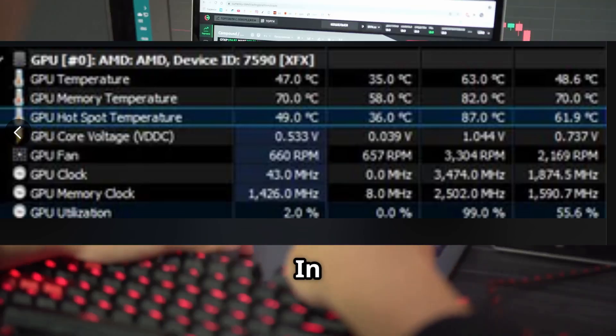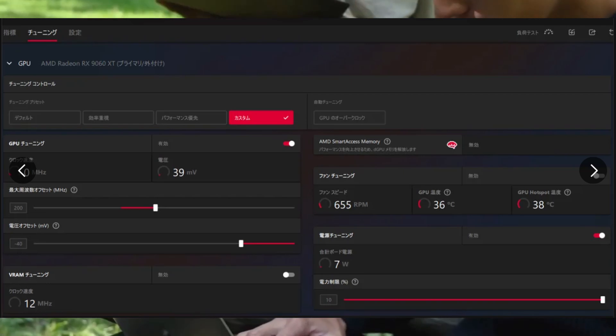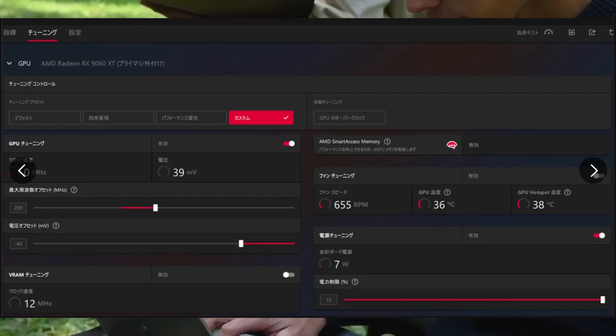In 3DMark Time Spy, it scored 17,069 points — right between the RX 7700 XT and RX 6800 XT. The gaming community is buzzing. Some folks pointed out that a GeForce RTX 5060 Ti 16GB with a Ryzen 5 5600 only scores about 6% higher.